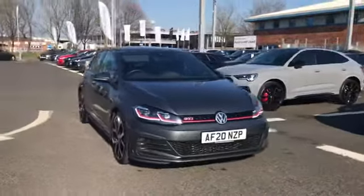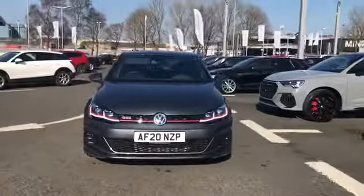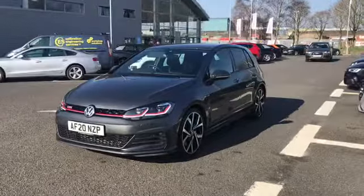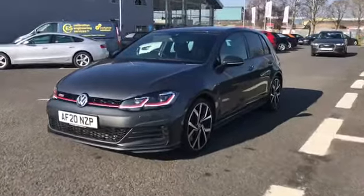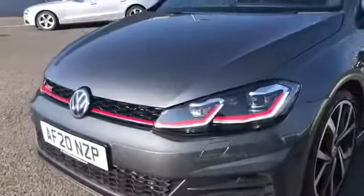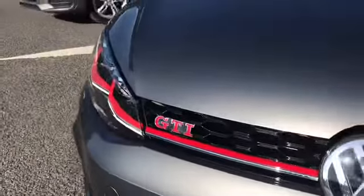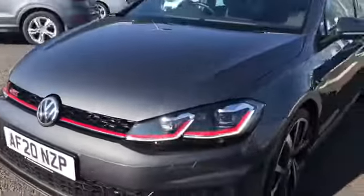Welcome to Carlyle Audi. Today I'm going to be showing you around this used Volkswagen Golf GTI Performance that we do have in stock. This stunning car comes finished in indium grey and as you can see it looks absolutely beautiful, as it comes with the GTI styling pack with all of the red detailing which really stands out.